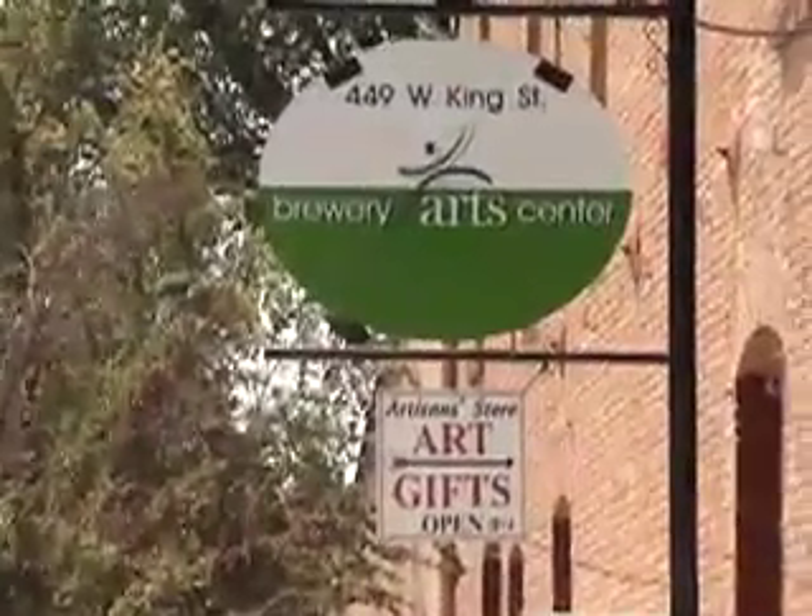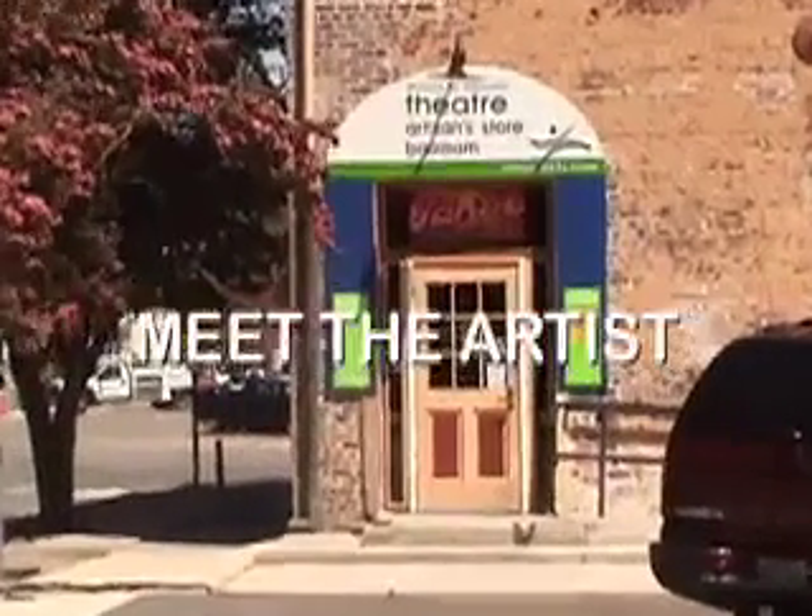The Artisan Store at the Brewery Arts Center presents Meet the Artist.